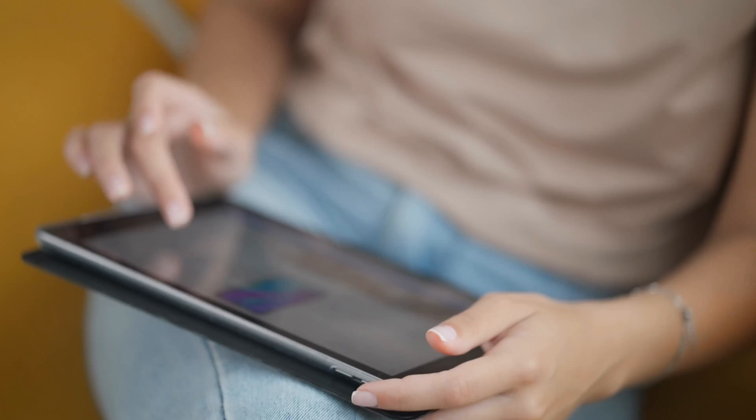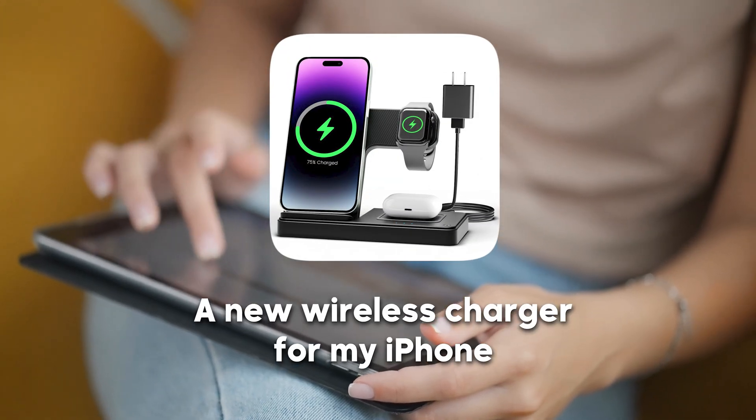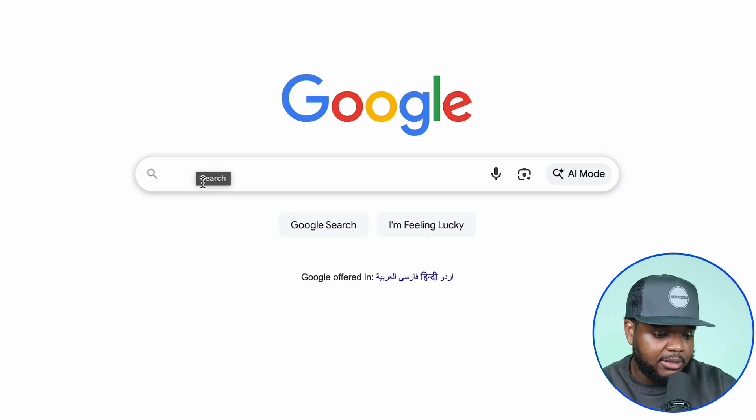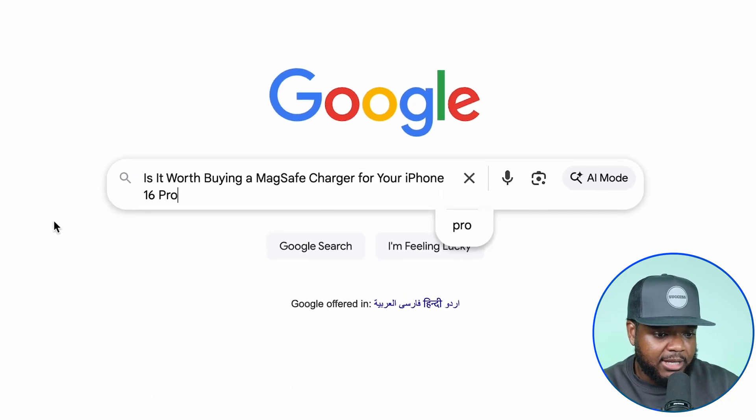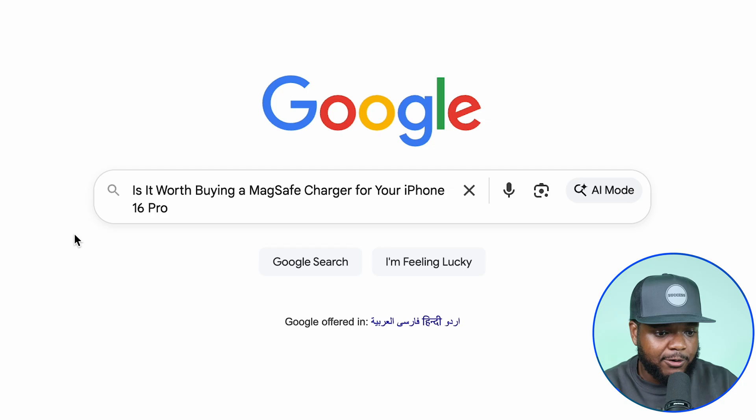To quickly demonstrate how this side hustle works, let's assume I'm a normal customer thinking about buying a new wireless charger for my iPhone. I may go into Google and enter this search term: "Is it worth buying a MagSafe charger for your iPhone 16 Pro?" — just like any normal person would. So I'm going to click on Google search and see what results come back.